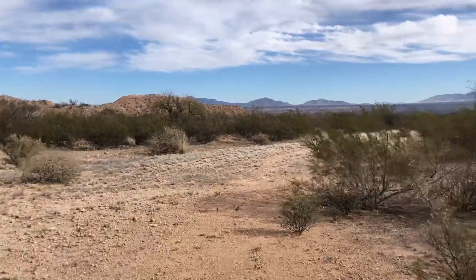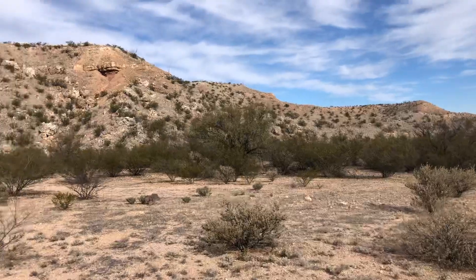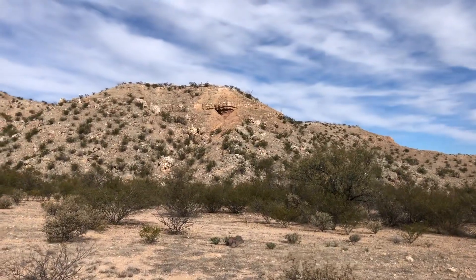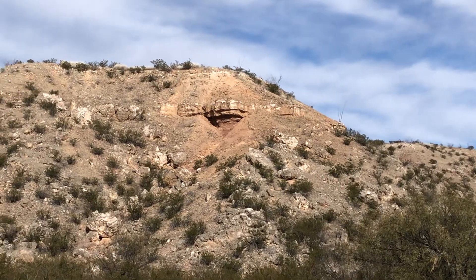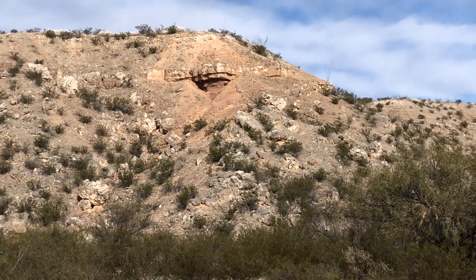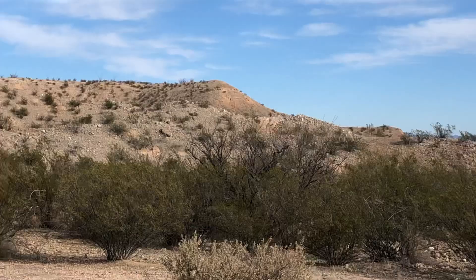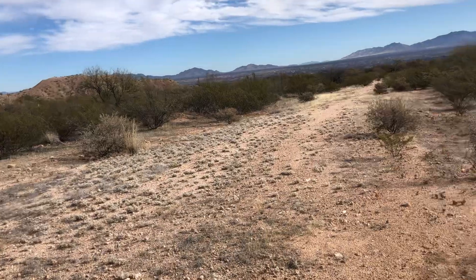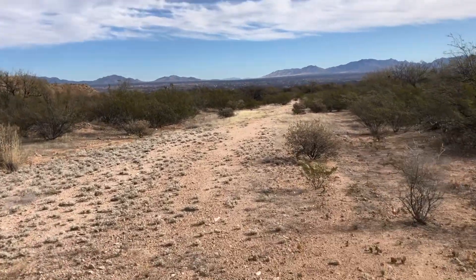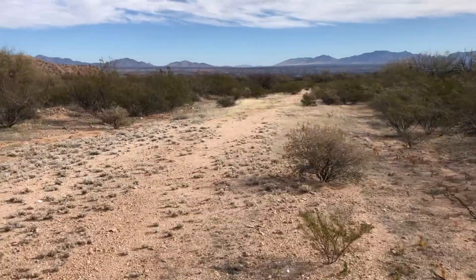Luckily I wasn't injured too much — just some scrapes and bruises. I learned a valuable lesson: be very careful where you step, because it's kind of like Mars out here. Some of this is really soft ground, and there might be something living up in there.